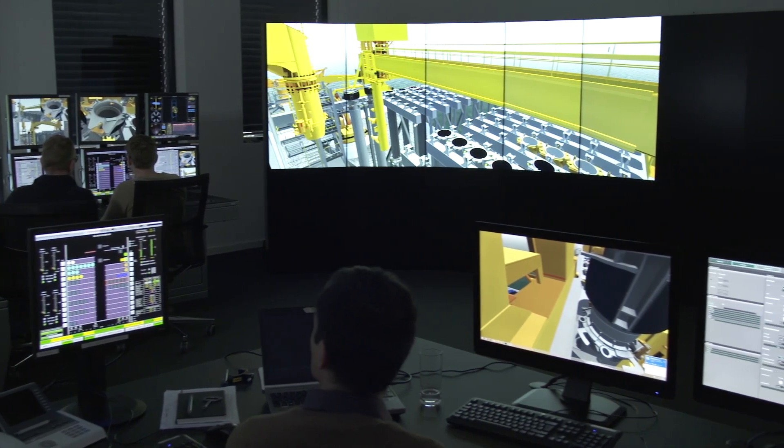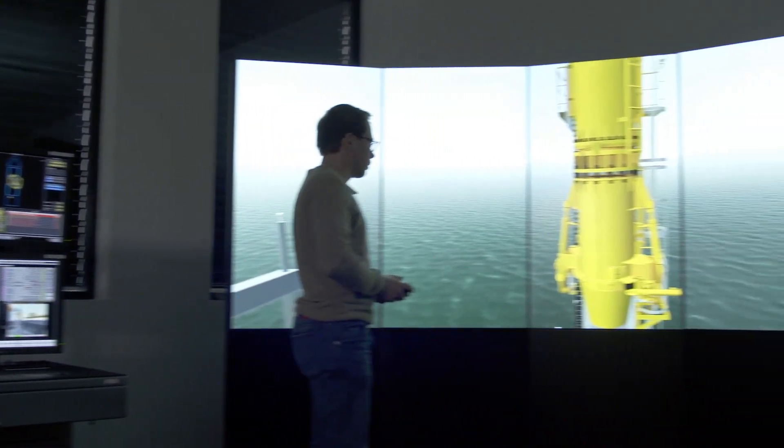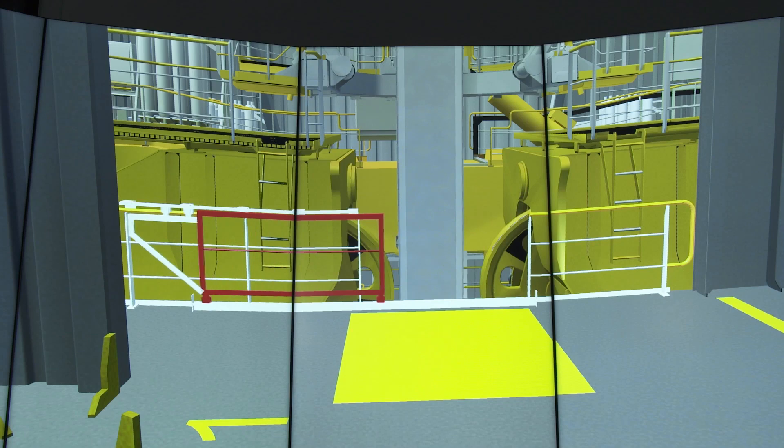Did you check the safety gate? Not yet. I will go and have a check. Safety gate is open.